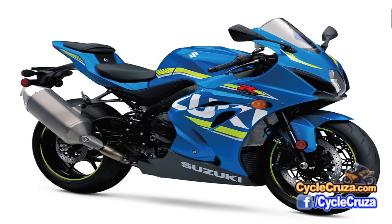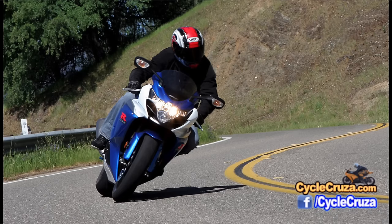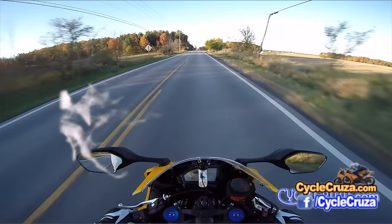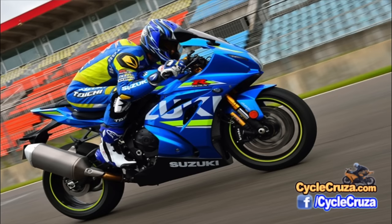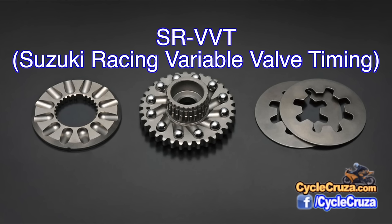This bike has gone from being a dinosaur to a spaceship. It's got all the electronics now. The engine has been completely redesigned. As you guys know, the Suzuki GSX-Rs have been well known for having strong low and mid-range power compared to other superbikes, and now it has top-end power — power all throughout the rev range, thanks to SRVVT, which stands for Suzuki Racing Variable Valve Timing, adopted from their MotoGP bike.